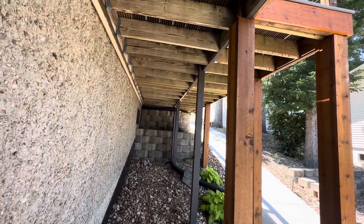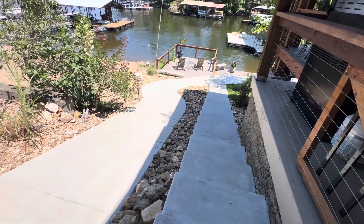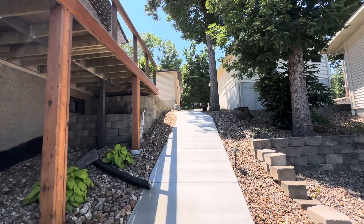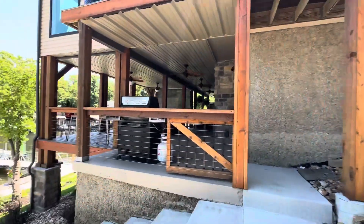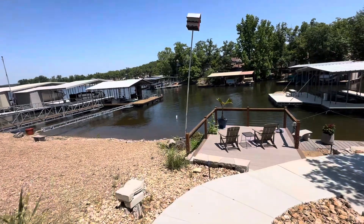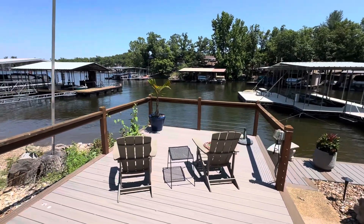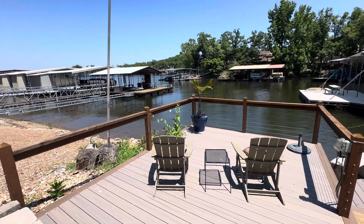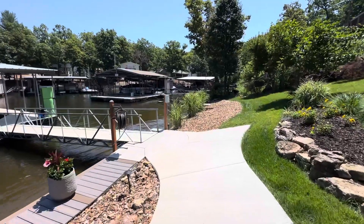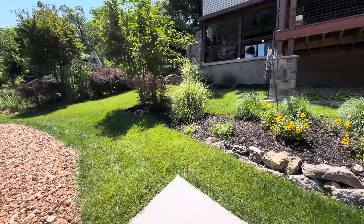This is the walkway from upstairs — easy way. You've got stairs, you've got ramps up to this side of the garage. Great little patio down here for sunning. Nice little green space.